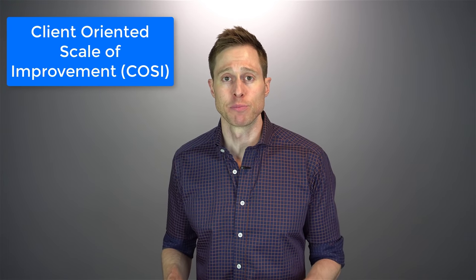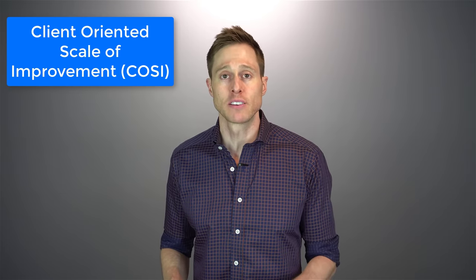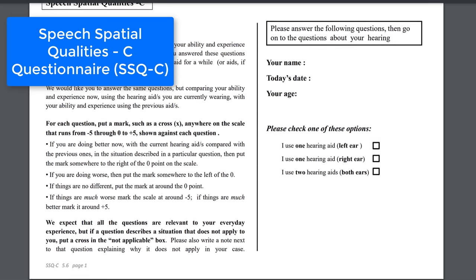All four patients were only given one automatic program, so they couldn't change into different programs for different environments — the hearing devices would do that on their own. However, each patient did have the ability to use volume control with their hearing aids. I had each patient complete a client-oriented scale of improvement at the end of each individual trial, so we could see what their subjective improvement was and compare the improvement between the premium and advanced technology. I also used the speech-spatial qualities questionnaire to compare perceived performance differences at the conclusion of both trials to directly compare the two sets of devices.